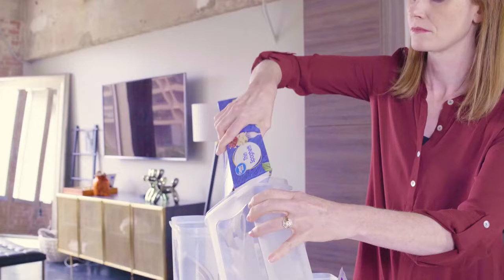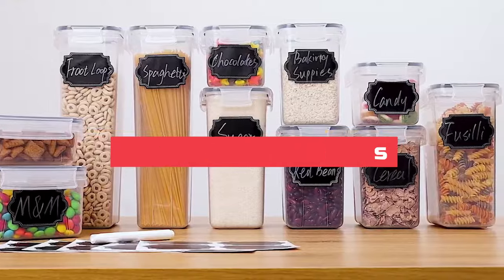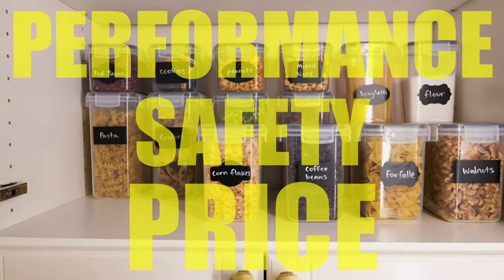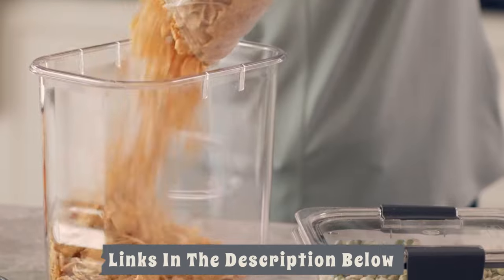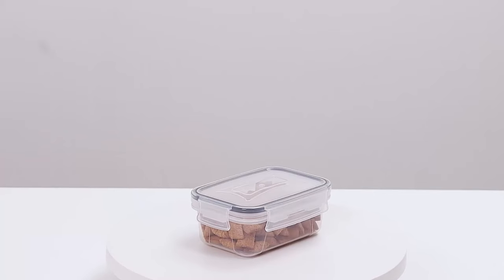Hey everyone, in this video we will look at the five best airtight food storages available on the market today. We have compiled this list based on performance, safety, and price. If you want more information on the products and to get the most updated prices in real time, be sure to check the links in the description below, as these items might just surprise you with unexpected discounts. Now let's get started.